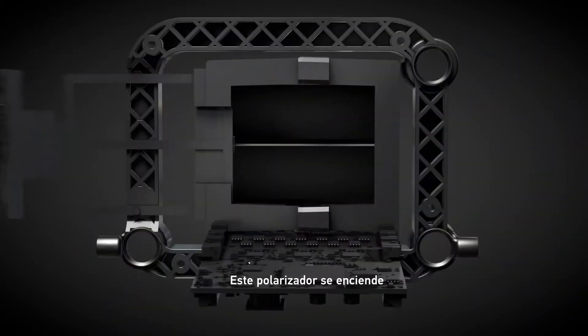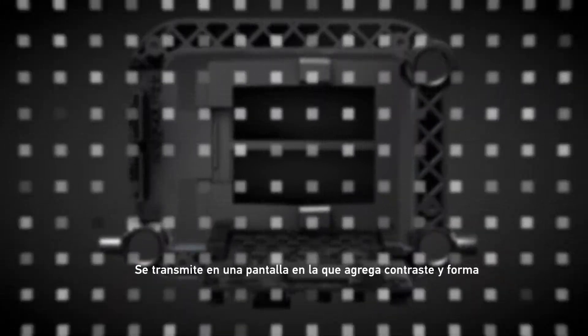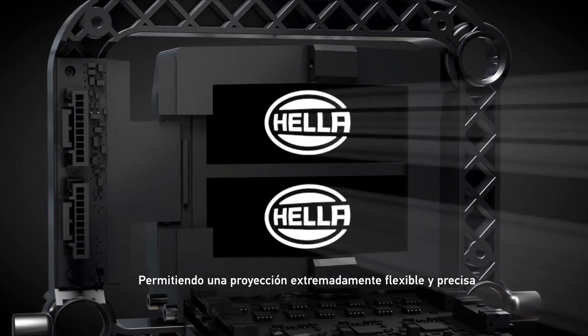This polarized light is then beamed onto a display, which adds contrast and form, allowing for extremely flexible and precise projections.